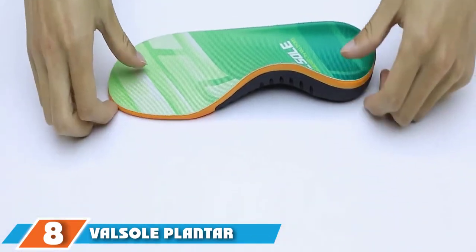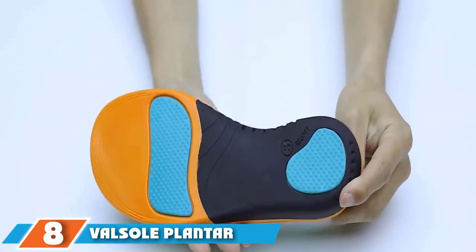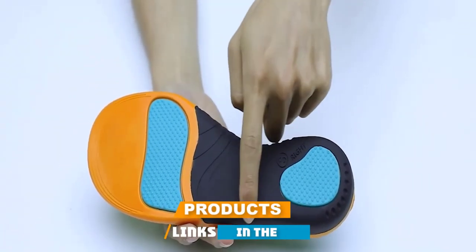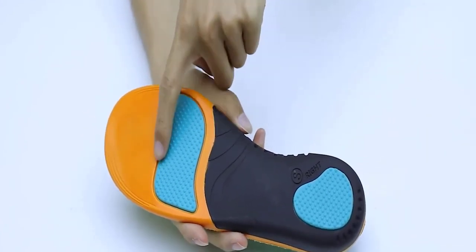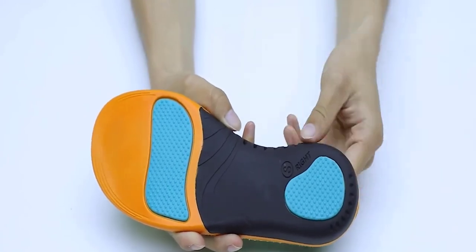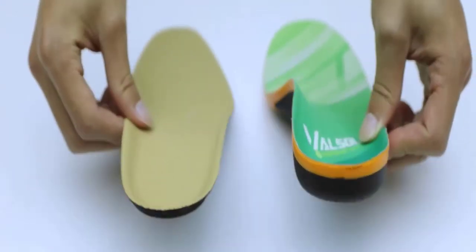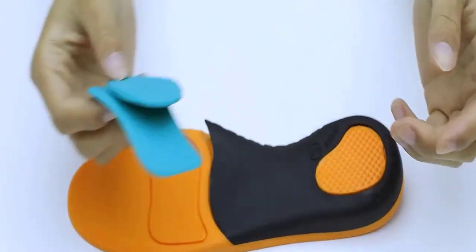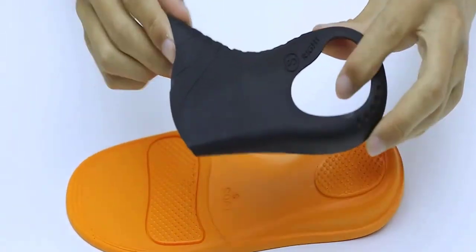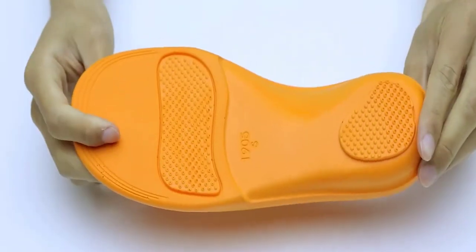The number eight position is held by Valsal Plantar Fasciitis Shoe Inserts. The arch support gel of this height insole will offer superior comfort. This is suitable for both men and women. Moreover, the ergonomic design will offer you optimal comfort. The product helps to align your body so that there will be proper support. This can also prevent over-supination and over-pronation. You can have a perfect fit as it also comes in a trimmable design. The deep heel structure can keep the foot bone in a balanced position.